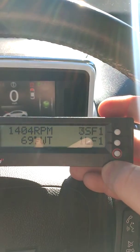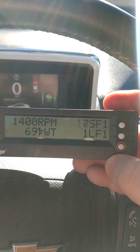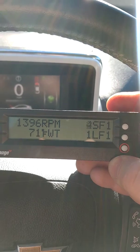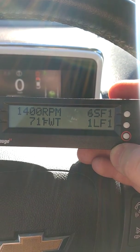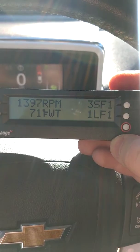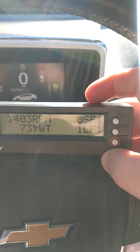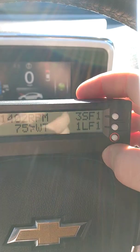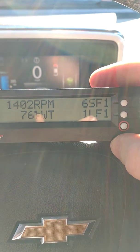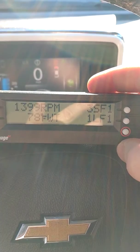Okay, the short-term fuel trim just jumped up to 14. We'll see what happens when it starts to rev up a little bit — that should be less than 10 from what I've read. The extremes of this number seem to be around 25, and there should not be a huge delta between the long-term and the short-term.